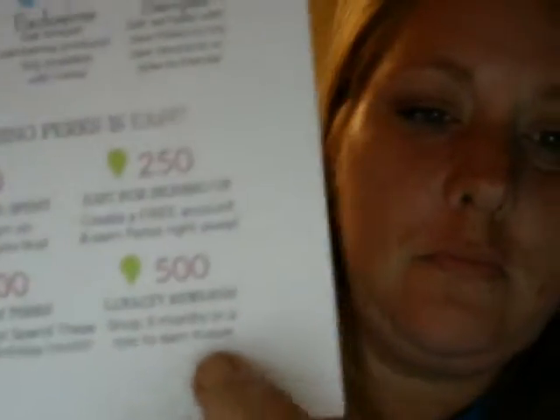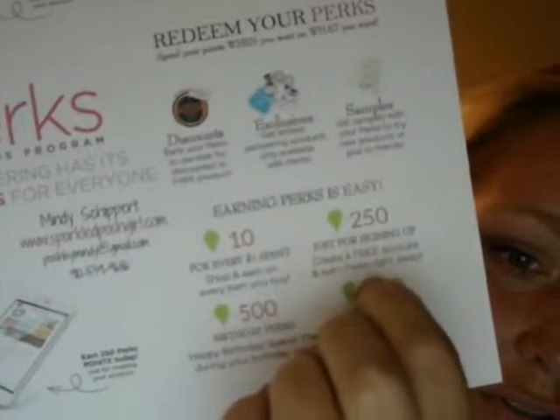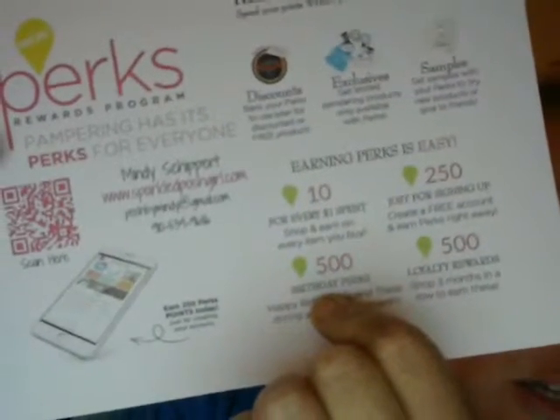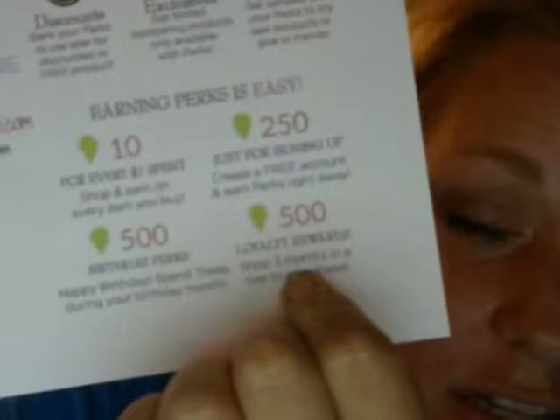This is how you earn rewards. You get 10 points for every dollar you spend. When you host a party, you get 6 points per every dollar that your guests spend within the party up until $200, and then you get 10 points per dollar after that. You get the 250 just for joining and signing up. You get 500 points during your birthday month — that 500 points has to be spent during your birthday month. And then you get 500 points every three months that you shop with me. It's called loyalty rewards.